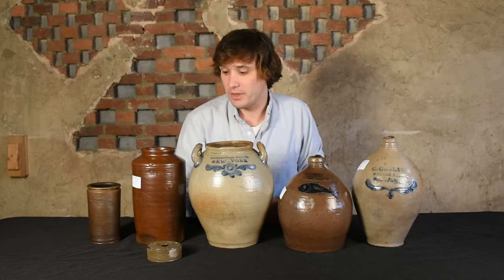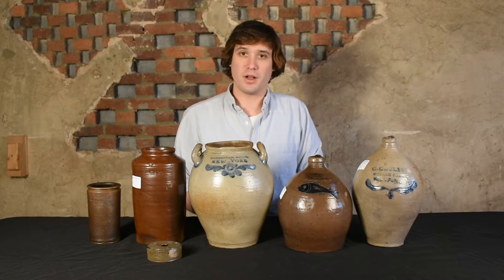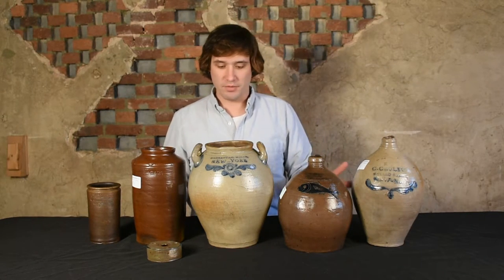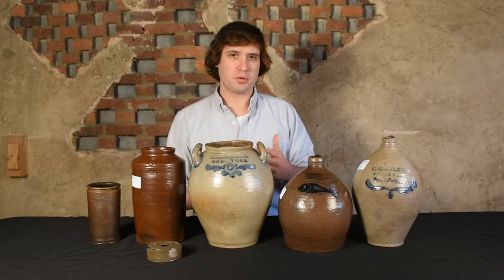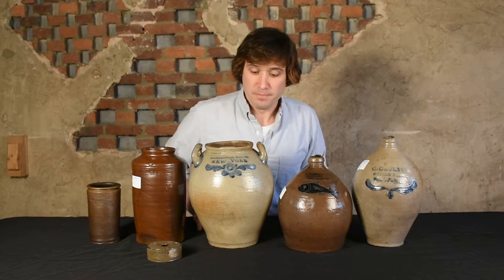Our March 25th sale will be one of the greatest auctions ever for Clarkson Crowley's stoneware in terms of variety and quality. We have a number of examples in a variety of price ranges, a variety of forms, and a variety of decorative treatments.